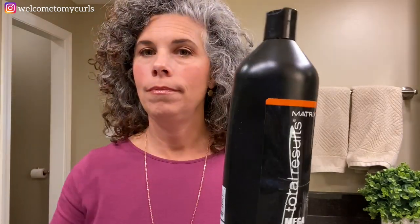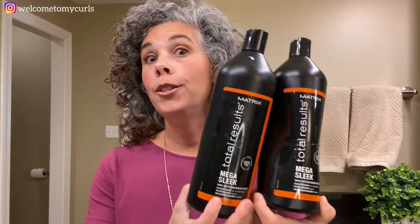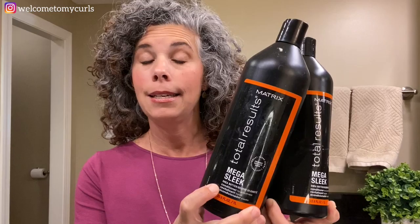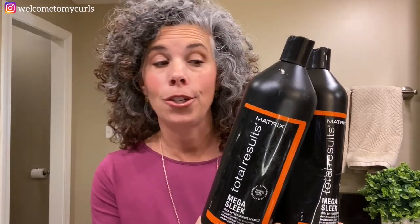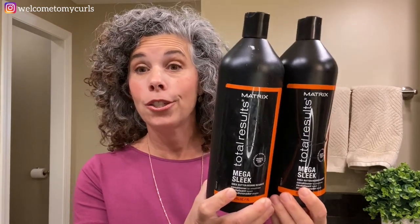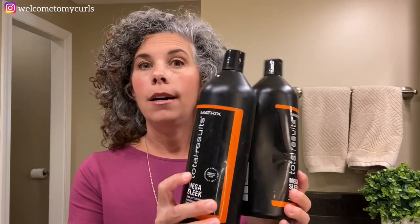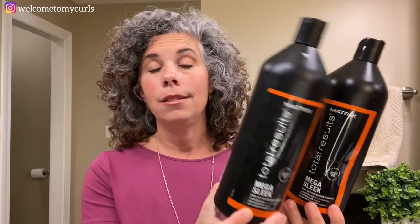Then we get to my shampoo — these are both conditioners, but I use Matrix Total Results Mega Sleek shampoo and conditioner. I go through conditioner way faster than I go through shampoo — both of these empties are conditioners and there is no empty shampoo in here. When I shampoo my hair I only use a little dab, but I use a handful of the Mega Sleek conditioner. This is the best shampoo for me and my hair type and I love it.